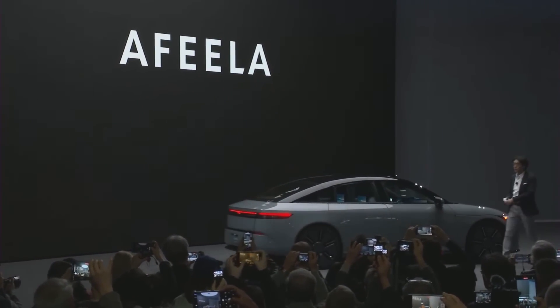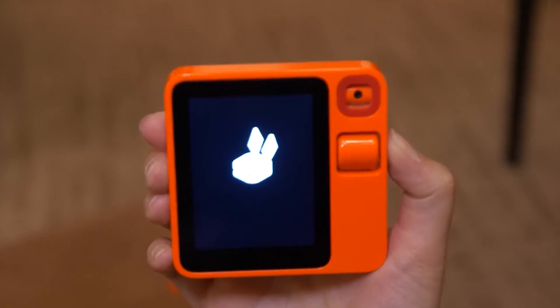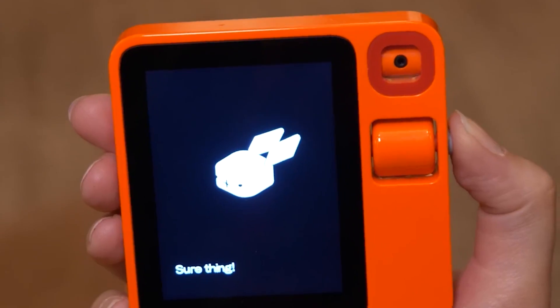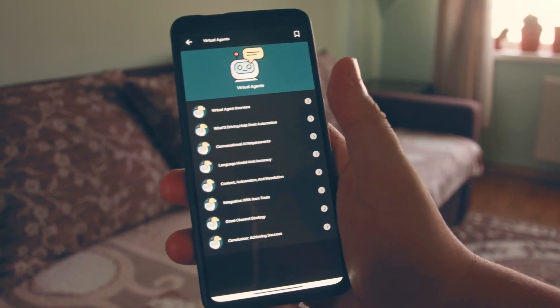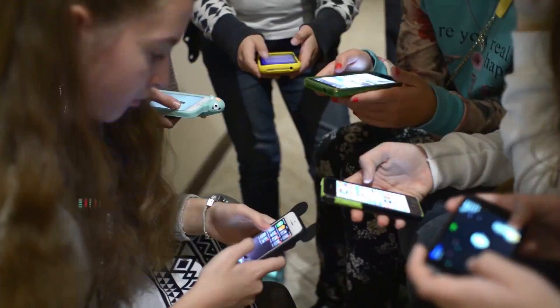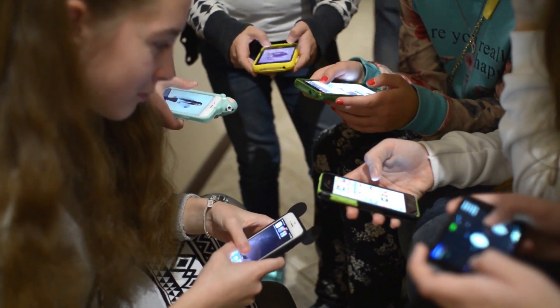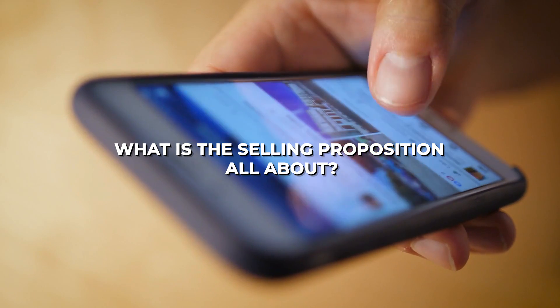At the CES event this year, held on the 9th of January in Las Vegas, the R1, a collaborative creation of US startup Rabbit and tech company Teenage Engineering, was unveiled. This palm-sized, vibrant orange AI assistant is positioned as a pocket companion with the goal of challenging the prevailing dominance of smartphones in our daily lives. What is this selling proposition all about?